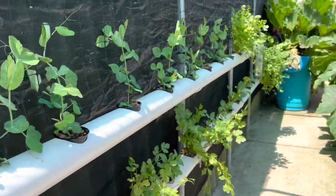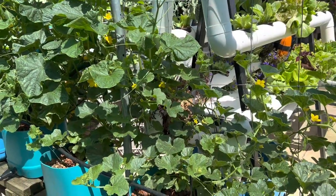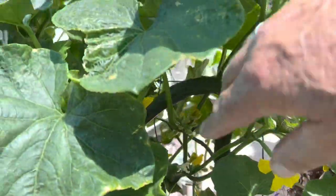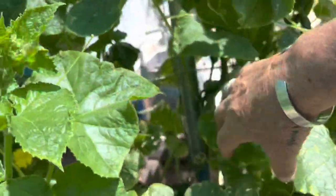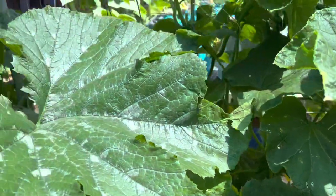So everything's pretty full and it's growing really well. Plenty of things to eat and more to come. In another couple of weeks we're going to have cucumbers — plenty of cucumbers, too many cucumbers. We'll just be able to give some away, trade some, make some pickles. Fantastic. I'm eager for beans.